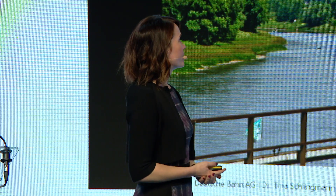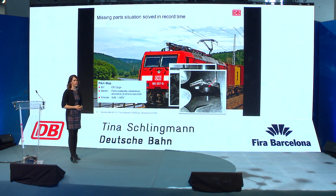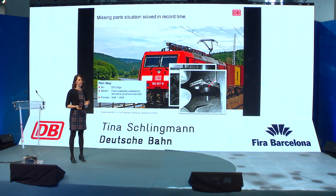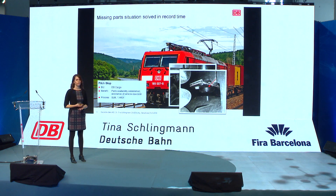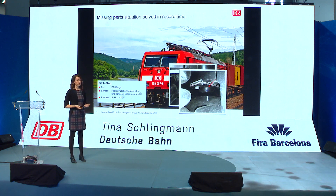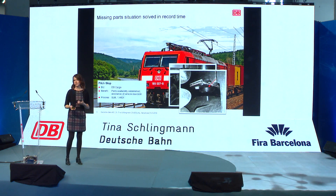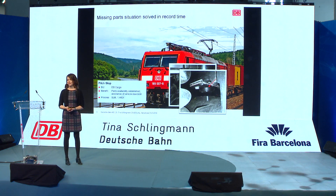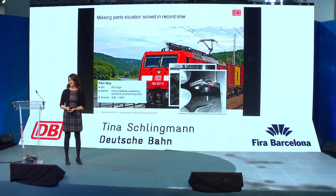Finally, this part where we solved a very critical situation very quickly — I'm talking about our pitch stops, which are located here. They prevent a train from going to too extreme an angle when in curves. This is a safety-critical part, and we made it together with Siemens. It took us only four weeks for the whole specification process — very quick. It's not always that quick, but this part shows that you can do it in such a short time.